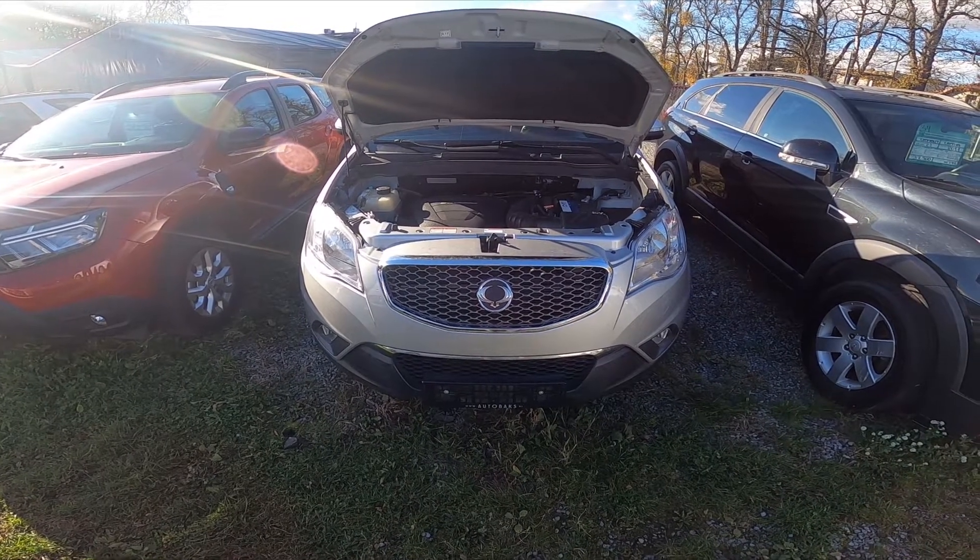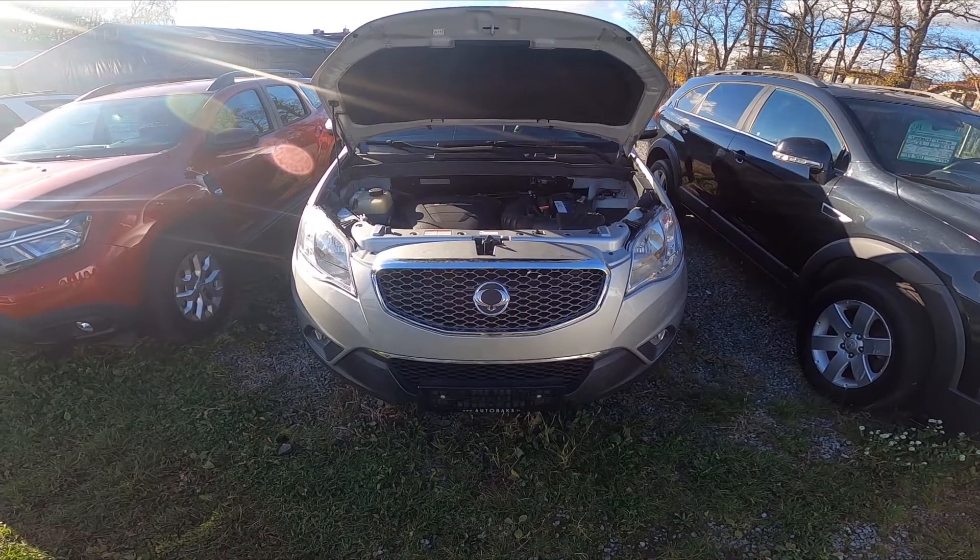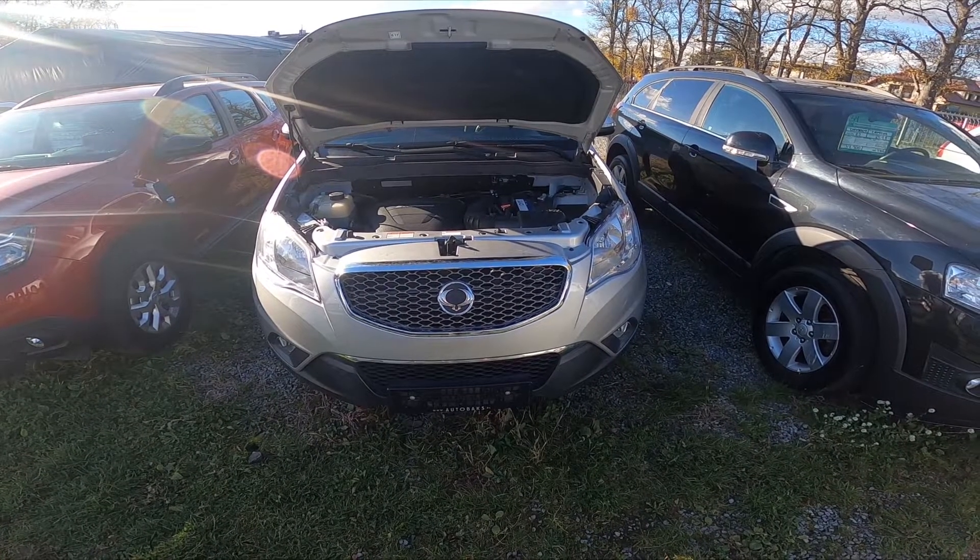Hello, in front of me I've got a SsangYong Korando. In this video I'll show you where all the VIN numbers of your car are.